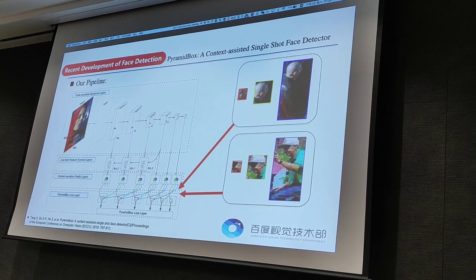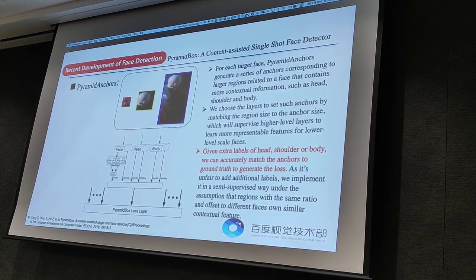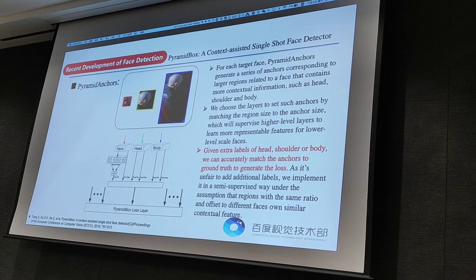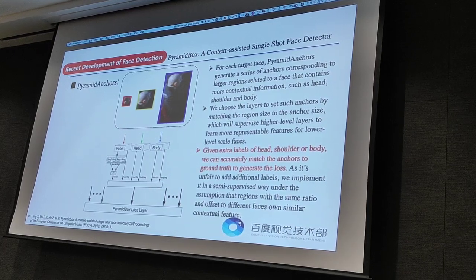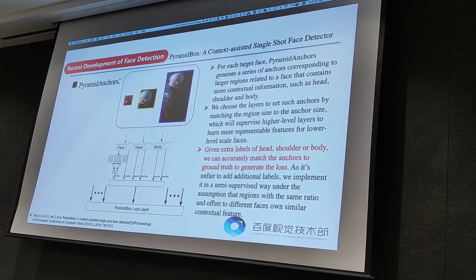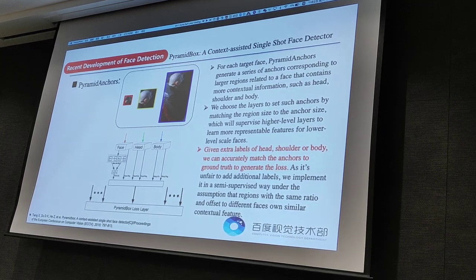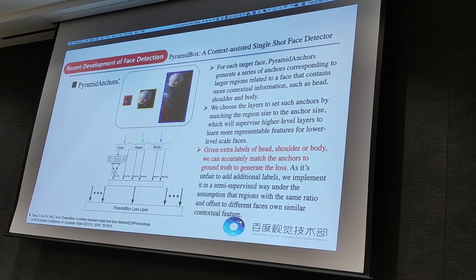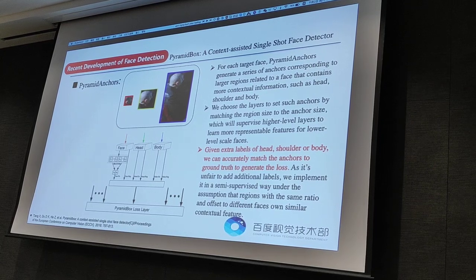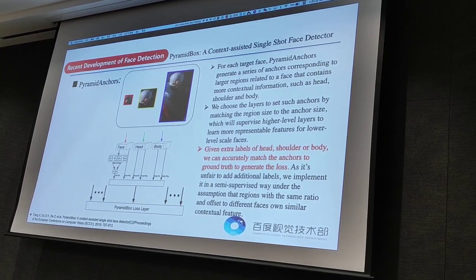This is the pyramid anchor design. Hard faces are difficult to be located and classified due to the lack of visual consistency, while larger regions that give hints about the face are easier to locate and classify, such as head and body. The small face is dramatically unrecognizable without its context, but when the bounding box is expanded according to its context, we can easily recognize it. Giving extra levels of head, shoulder, neck, and body, we can accurately match the anchors to ground truth to generate the loss about face, head, and body.